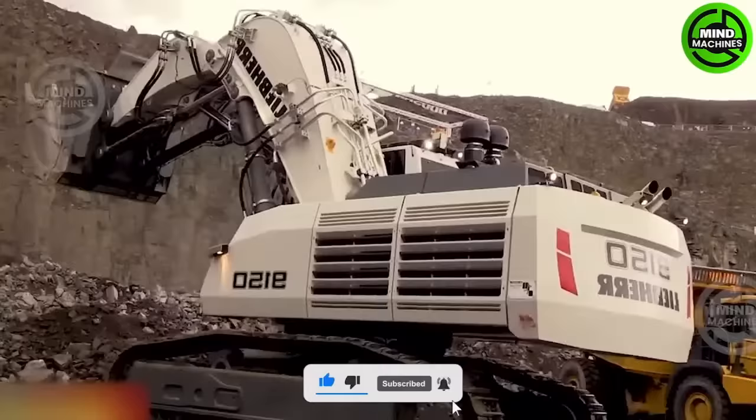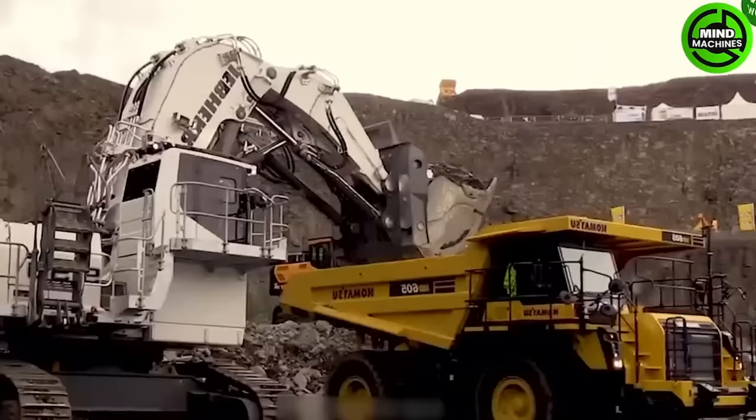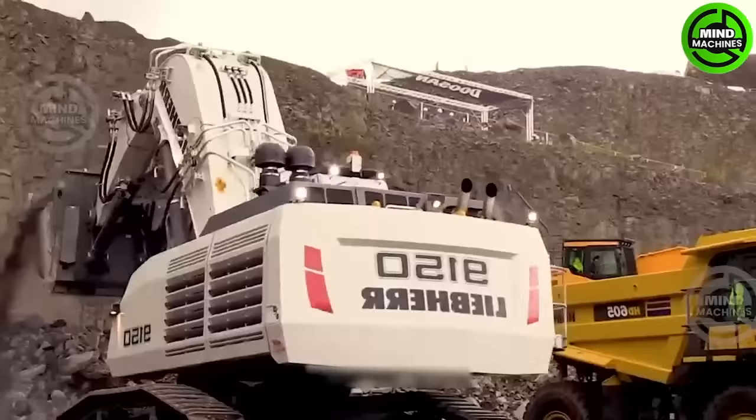The Liebherr R9150 stands out with its impressive power, particularly its lifting capacity, which enables the efficient transportation of substantial volumes.